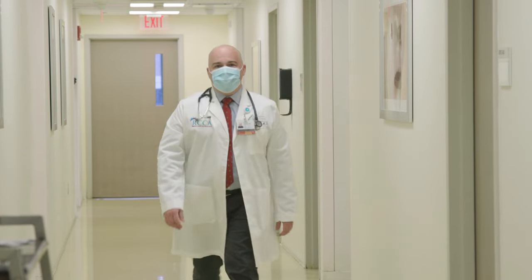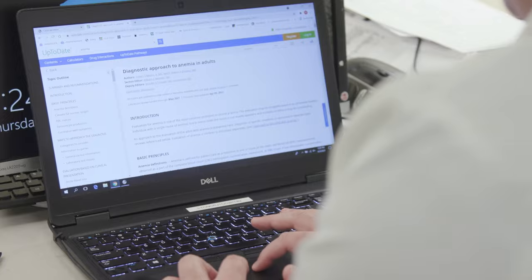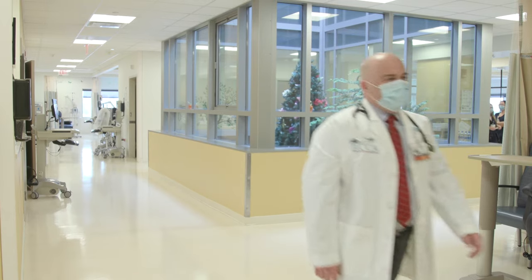Benign hematology is the medical subspecialty that deals with the disorders of the blood that are non-malignant, namely anemias, low and high white blood cell counts, red blood cell counts, and platelet counts.